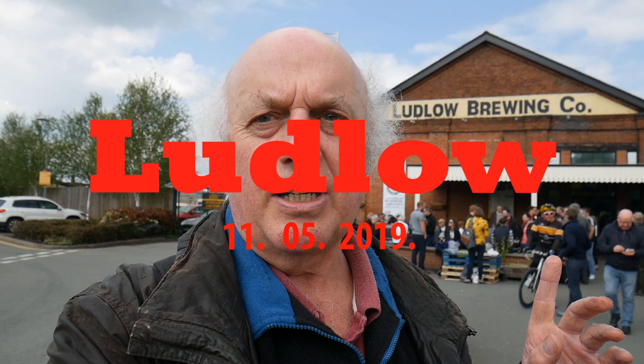Hello again. Today we're in Ludlow. We just started at Ludlow Brewing Company, the brewery tap. We've never been to this one before. So we've just got a pint of Blanc — it's very nice and bitter.